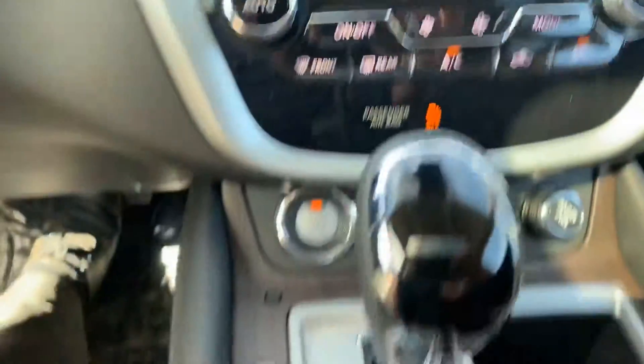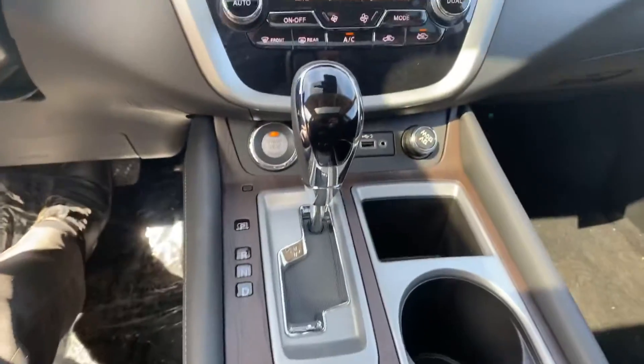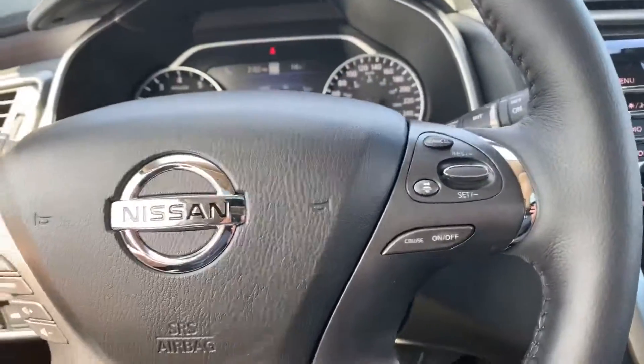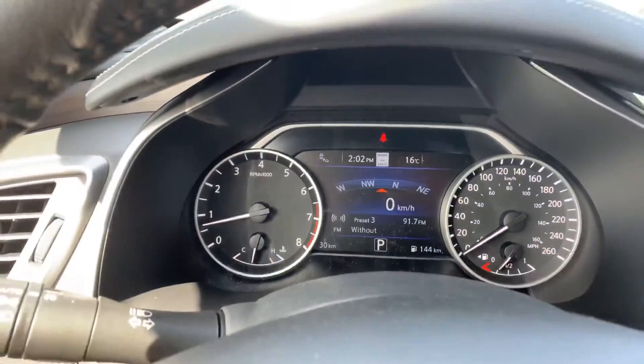You get the dual climate control, heated and cooled seats with this beautiful wood grain trim. All your steering wheel controls here — adaptive cruise, Bluetooth, and a beautiful digital display for you.